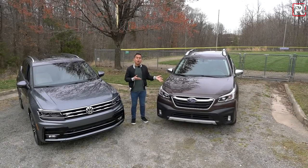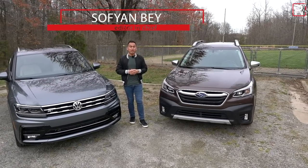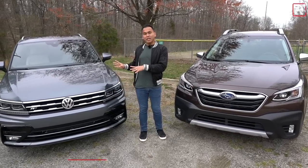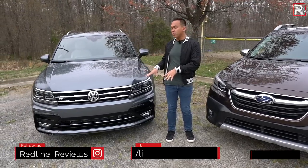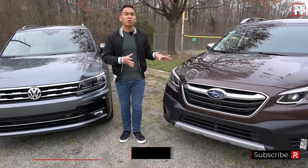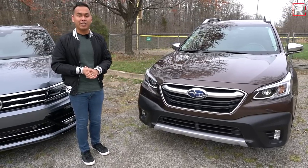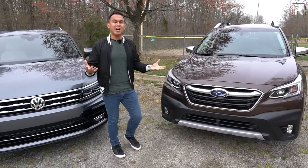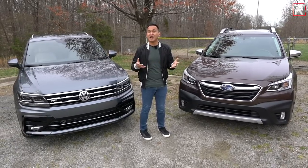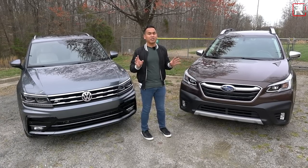On paper, the Subaru Outback and Volkswagen Tiguan have similar missions. However, when you start looking at the cars in the real world, they couldn't be more different, especially in exterior design. One tries to stand out in a sportier, more youthful way with its R-Line sport appearance package and black accents, while the other tries to resemble more of a hiking boot — that's what Subaru likes to say with all the big black plastic cladding. Design isn't necessarily the most important factor for family cars, but it matters. After all, if design wasn't important, everybody would just buy a minivan.